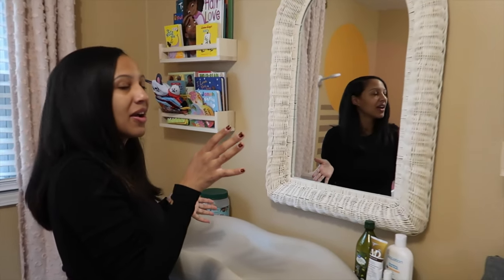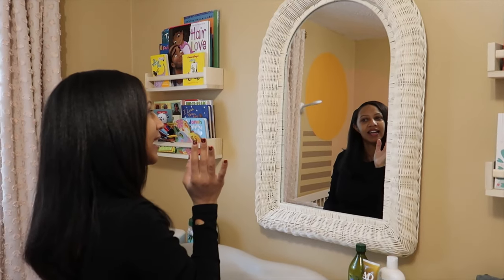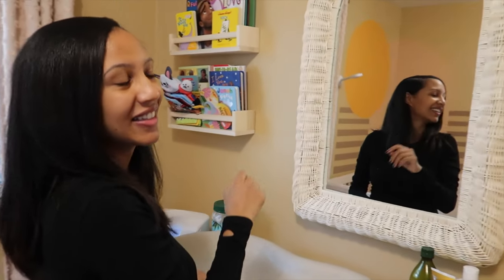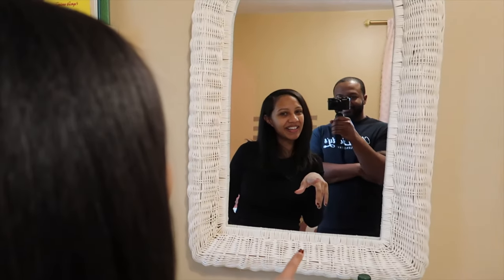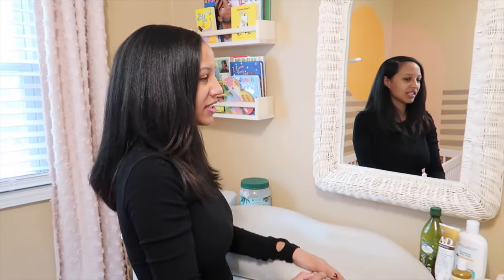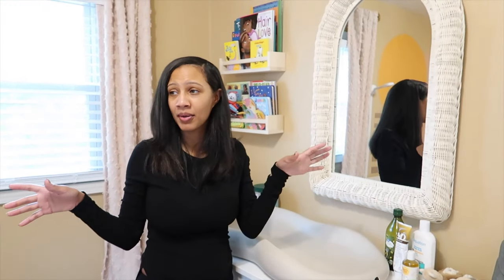We also have this mirror which I love. We got this mirror from TJ Maxx — it was about $60. Just wanted something to fit the vibe of the room.